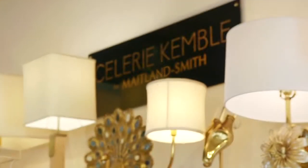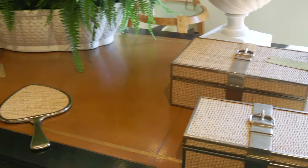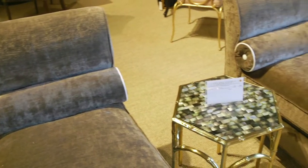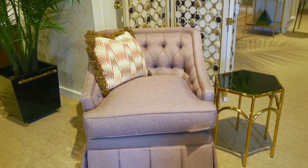Over at Maitland Smith I have this fantastic tray and a series of boxes in cane and this really beautiful silvered brass. I think this market the biggest hit is going to be some of my smaller form upholstery. People are looking for apartments and condominiums and smaller houses, so I'm seeing a lot of interest in the littler pieces.